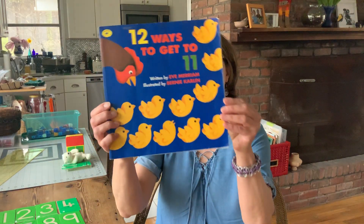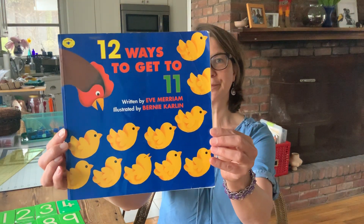Good morning everybody. I'm going to be reading the book '12 Ways to Get to 11' written by Eve Merriam and illustrated by Bernie Karlin. It's a counting book so we're going to do some counting in the book and we're going to be doing some counting afterwards with some fun things. So let us get started.